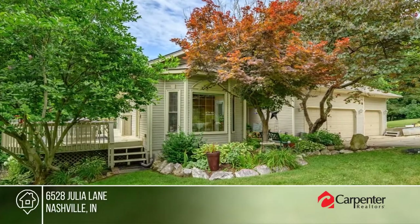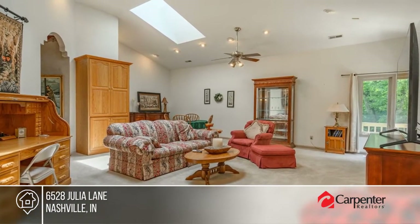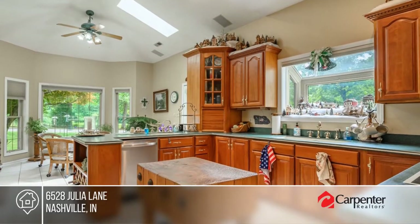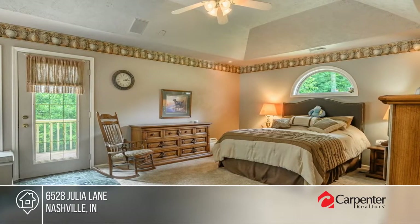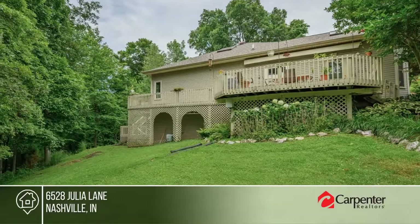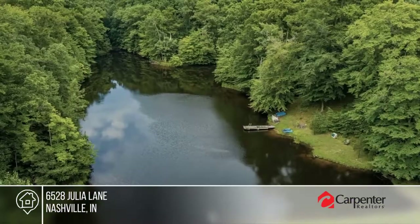This bi-level home located in Brown County's Henderson Ridge subdivision features three Brown County stone gas log fireplaces, cathedral ceilings, a large kitchen with an abundance of cabinets, an oversized three-car garage, wrap-around deck, and a shared fully-stocked two-and-a-half-acre lake. Pick up the phone and call the Scroggins Team to schedule a tour today.